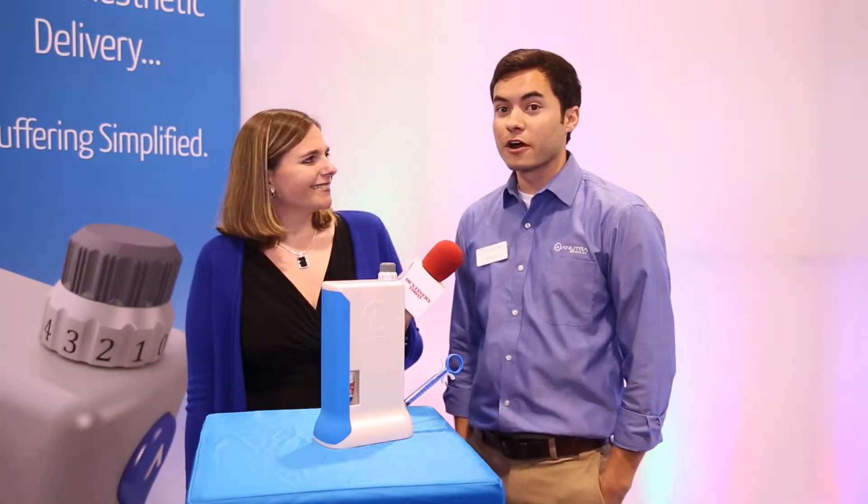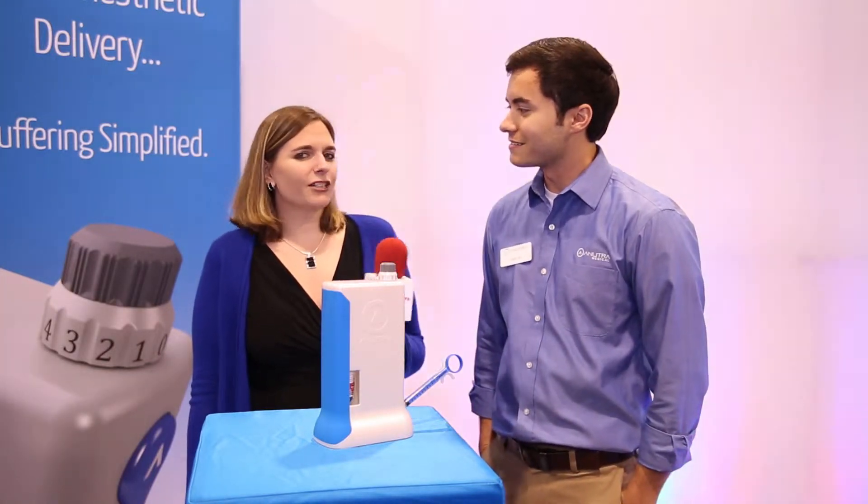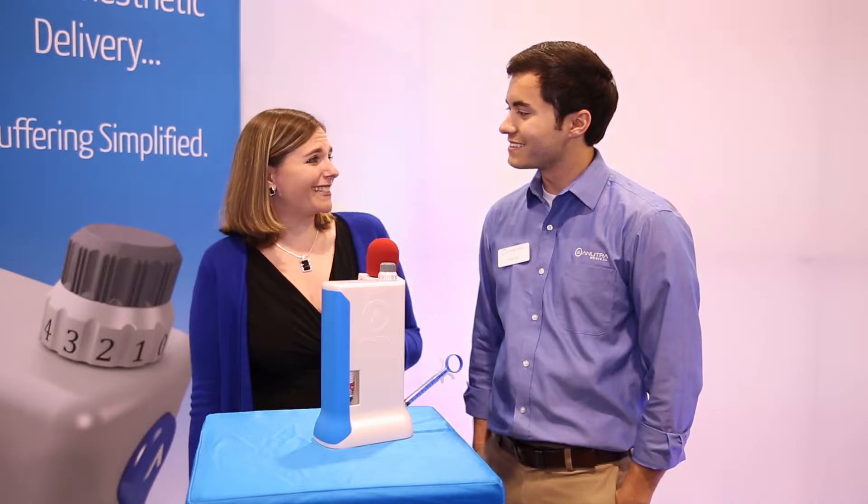Hey, Allie. It's going great so far. It's been great to be here this morning. It's our first time here at CDA and we've just had a great amount of traffic and lots of people that have stopped by in response to everything that we've been doing. That's great. Well, congrats and welcome to your first CDA.